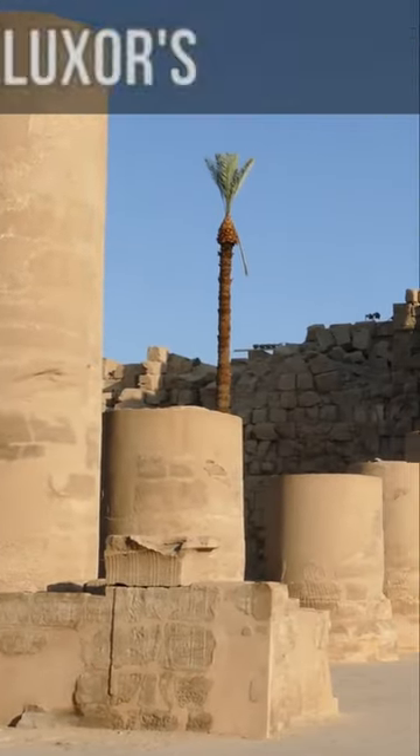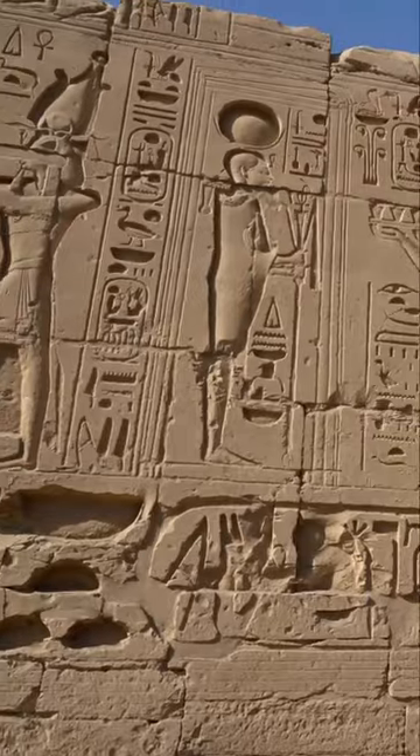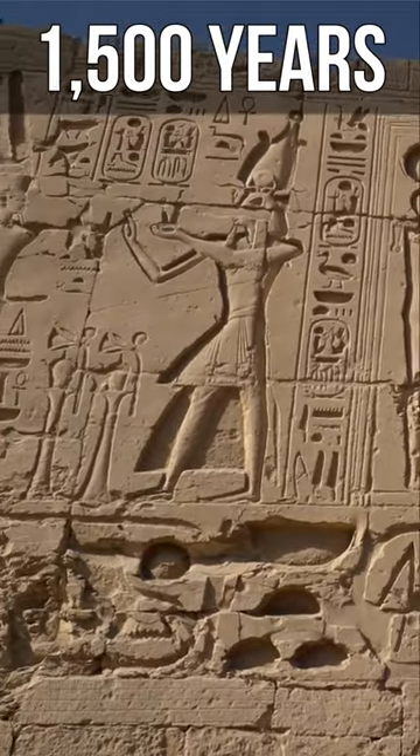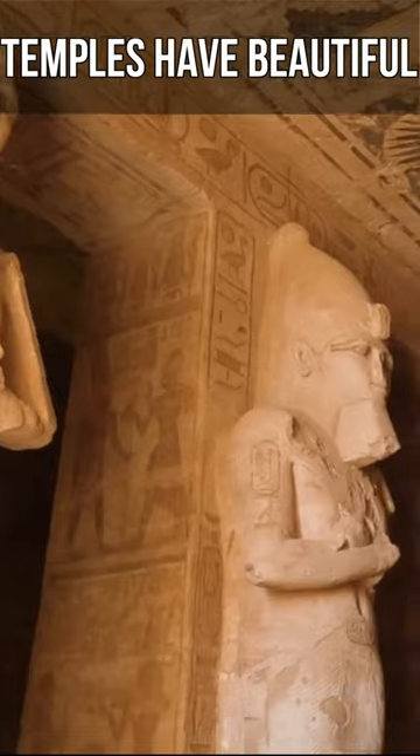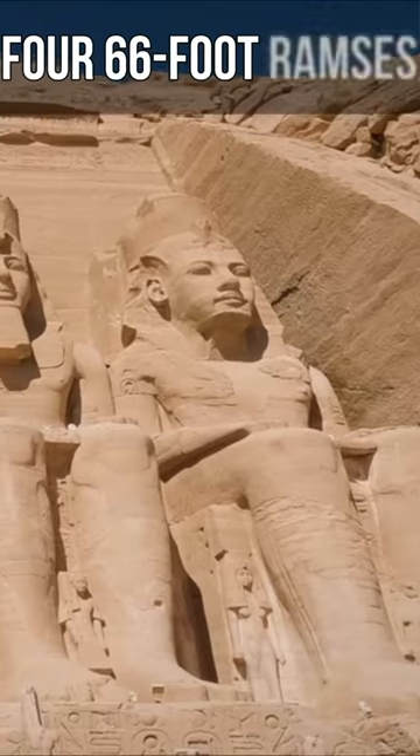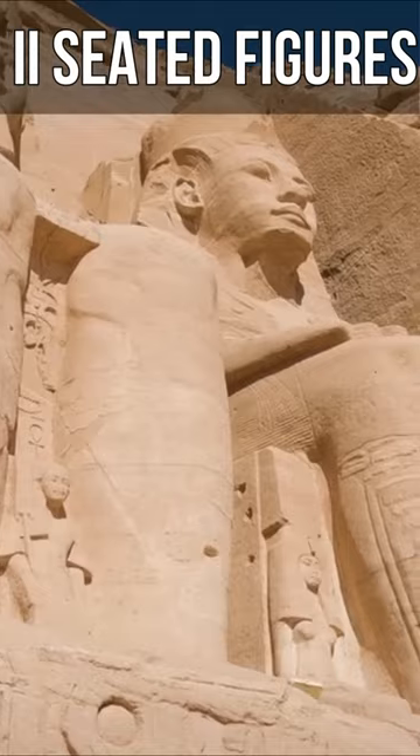Karnak Temple: Luxor's massive Amun Temple, which took 1,500 years to build. Abu Simbel: the temples have beautiful carvings and statues, including four 66-foot Ramses II seated figures.